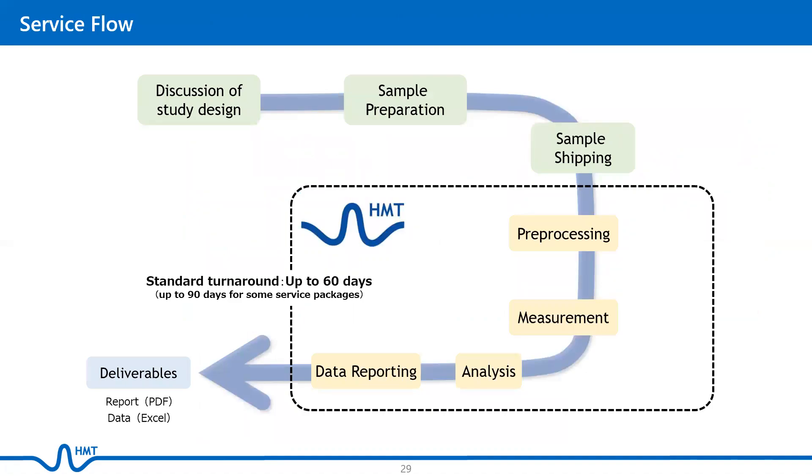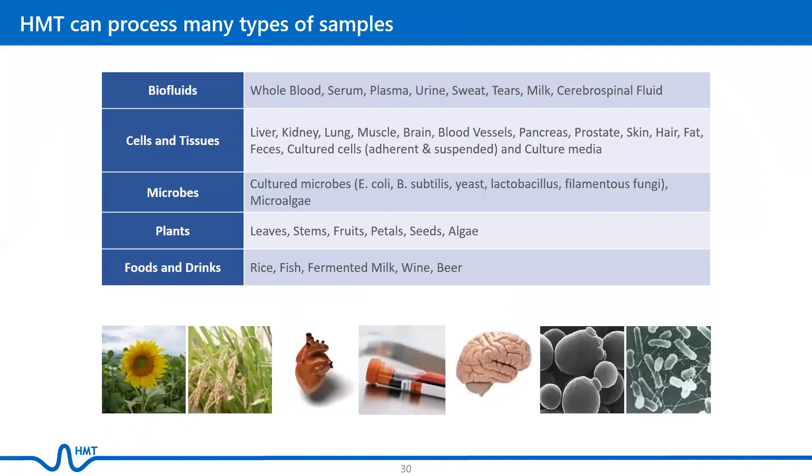Here is the general flow of our metabolomics analysis service. Our team of experts will help with your study design and recommend the optimal analysis plan for your study. All you have to do is prepare the samples and ship them to us. The standard turnaround time for most of our service packages is up to 60 days. We can process many types of samples, from biofluids, cells, tissues, microbes, to plants and foods. We also have experience in analyzing other samples which are not listed here, so please contact us for details.